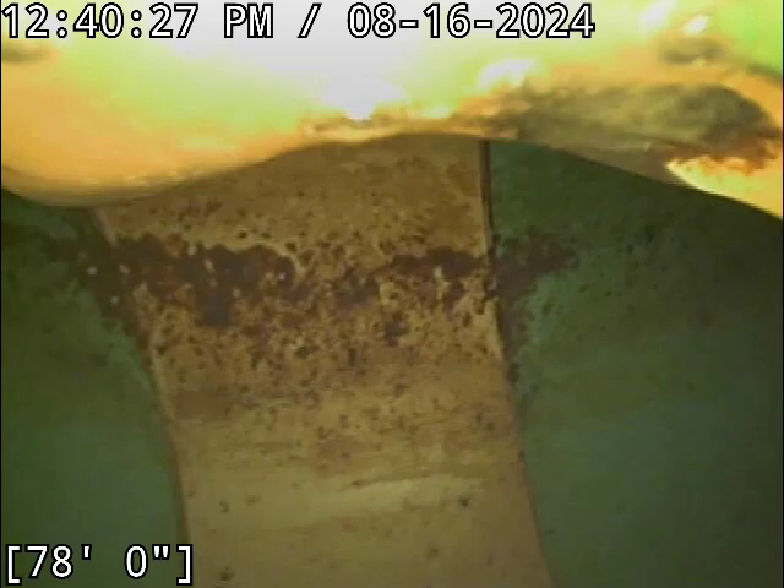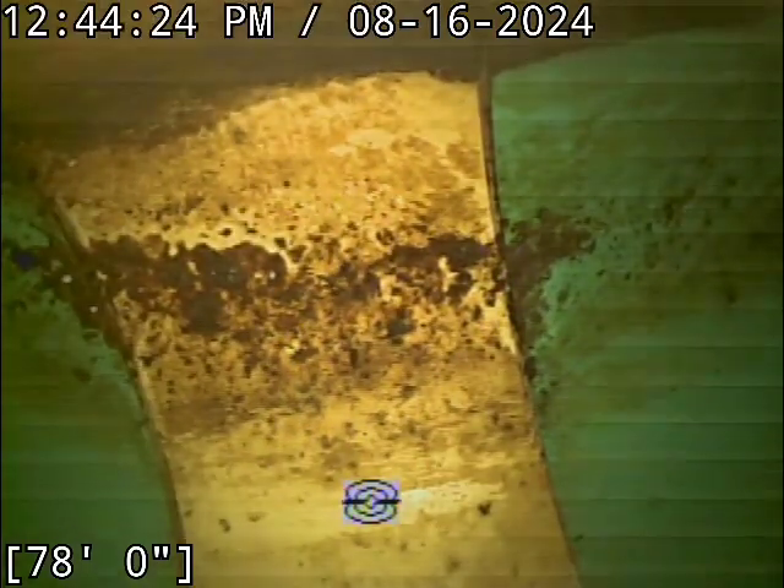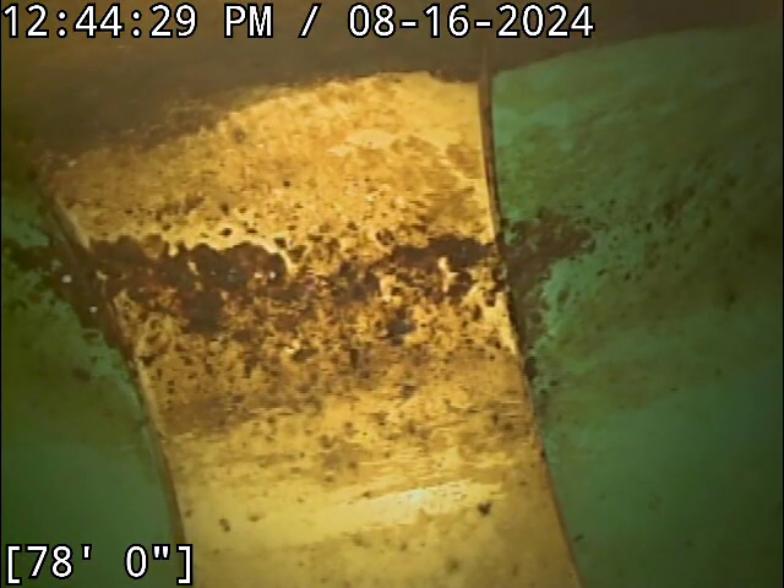We're going to go locate the camera head and pull back to take a better view of everything. So far, nice looking piece of pipe. Located the camera head successfully. The line ends up terminating on the main on Snapdragon — that's the street directly to the left of this house as you face it from Rorschach.